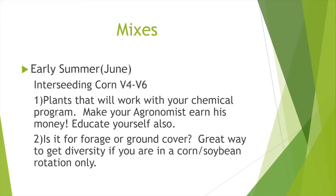For early summer interseeding into corn, I typically think V4 is probably the best range, though sometimes it goes later because of waiting for chemical or weather to straighten out. Plants need to work with your chemical program — that is huge. I want my agronomist to earn his money. Make sure they're doing the work to ensure your cover crop program is compatible. That means telling them upfront what you plan on doing because they can't plan for it if they don't know. Also educate yourself — you'll be amazed at how much you learn about how covers can get dinged by all these chemicals. Is this early summer mix for forage or just ground cover? It's a great way to get diversity into a corn-soybean rotation.